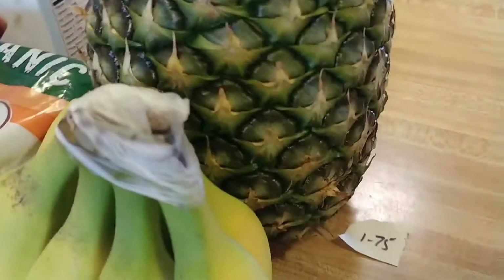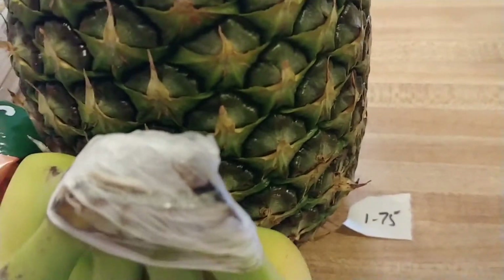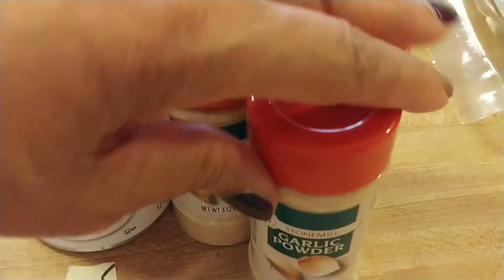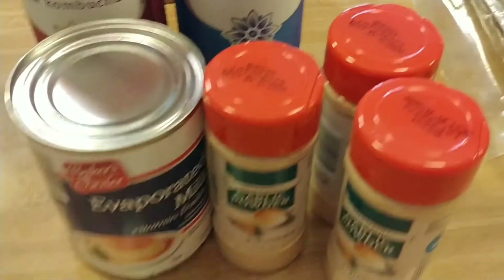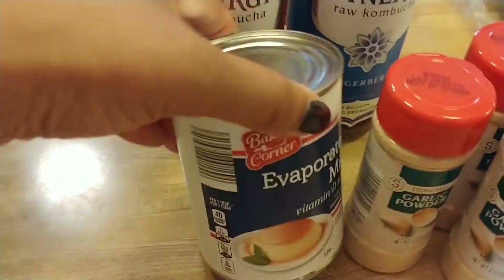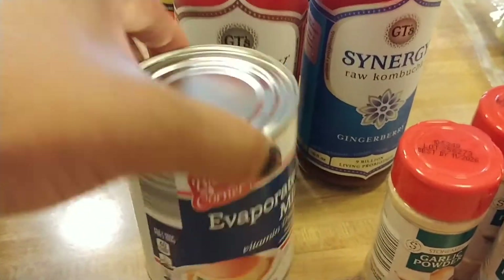Organic bananas — you can't beat the price on these: 47 cents a pound, that's a good deal. Fresh pineapple was $1.75. I use a lot of garlic powder so I got three of those and they were 95 cents each.